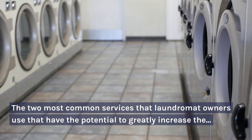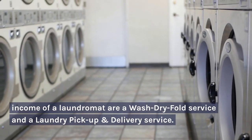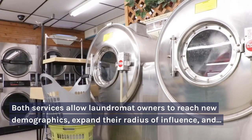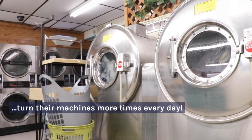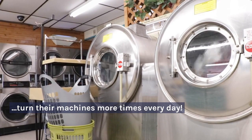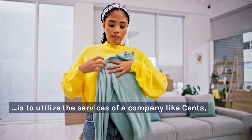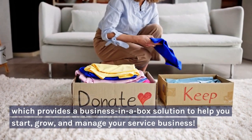The two most common services that laundromat owners use — which have the potential to greatly increase income — are a wash-dry-fold service and a laundry pickup and delivery service. Both allow laundromat owners to reach new demographics, expand their radius of influence, and turn their machines more times every day. One of the best ways to get started with either service is to utilize a company like Scents, which provides a business-in-a-box solution to help you start, grow, and manage your service business.